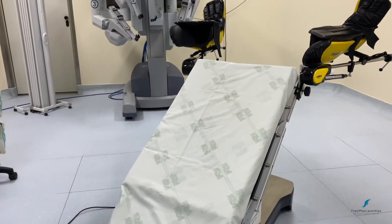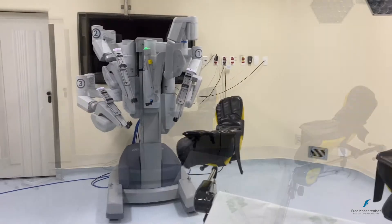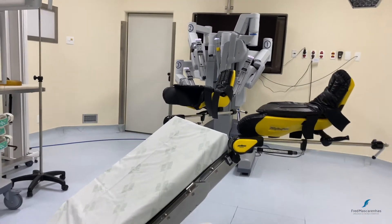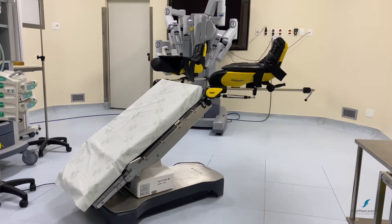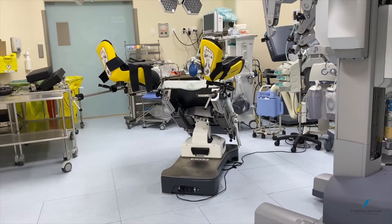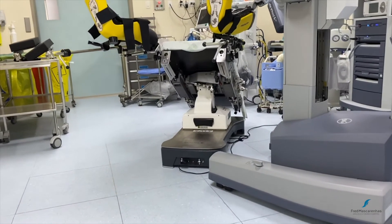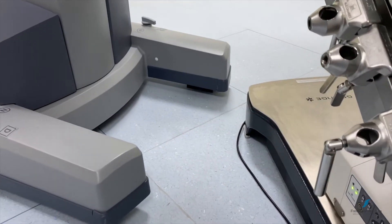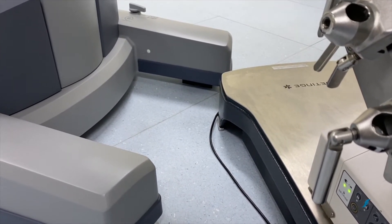The operating table is placed in a forced Trendelenburg position at approximately 30 degrees. The patient cart is positioned near the operating table and brought in at a 45 degree angle, so that the central column is aligned with the opposite side patient shoulder. Special attention should be taken so that the patient cart doesn't hit the table.